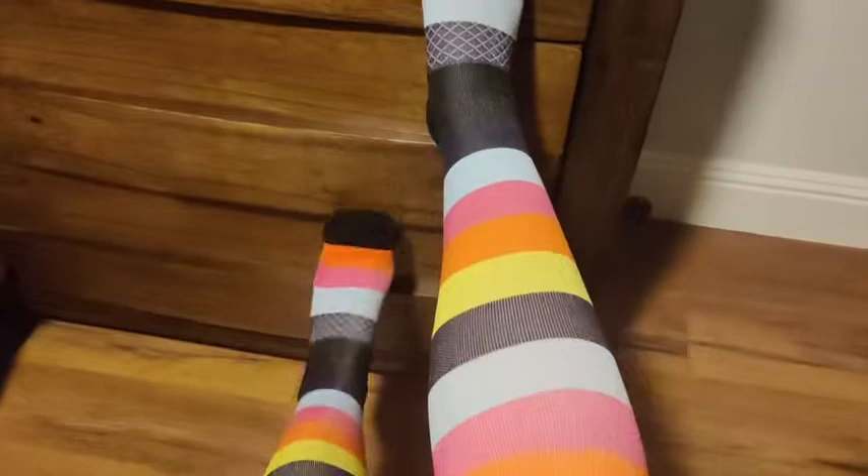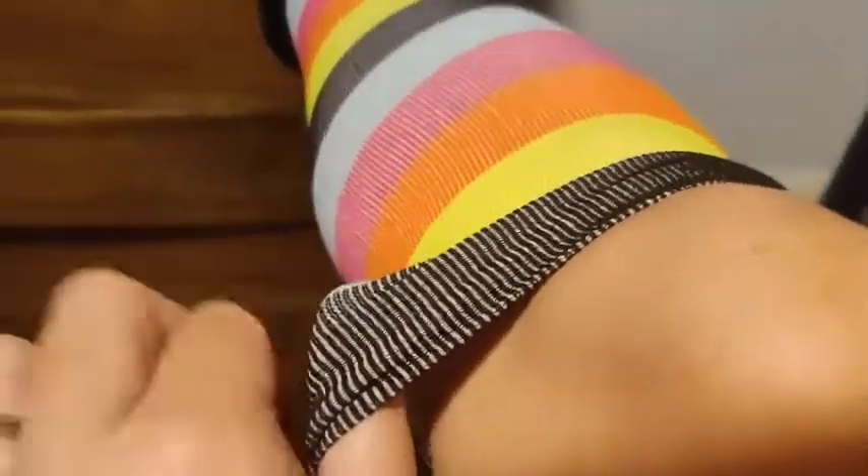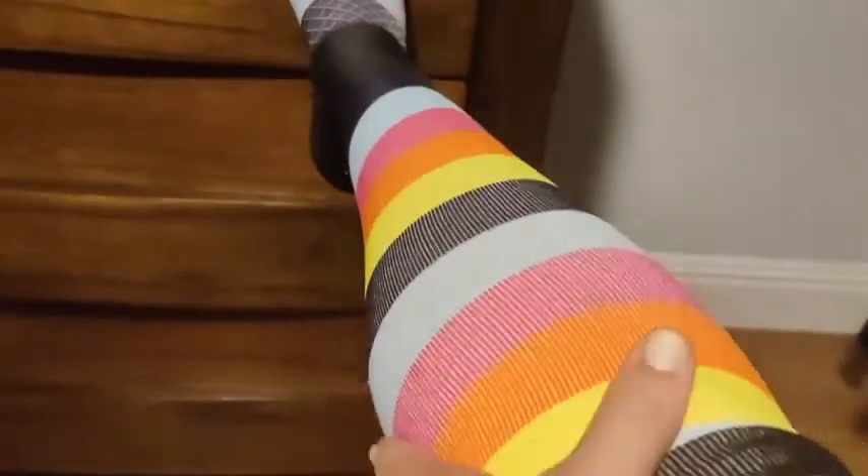Let me show you what they look like on. So here they are while they are on — you can see they do come up to knee height, and they do still have space in the toes. So although they are compression, they do have wiggle room for your toes so your toes don't get crushed, and then they have a nice amount of elasticity for the rest of it.